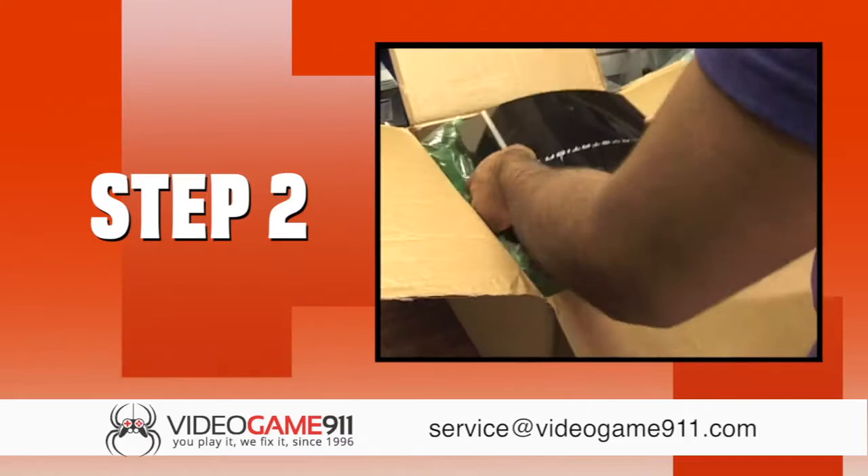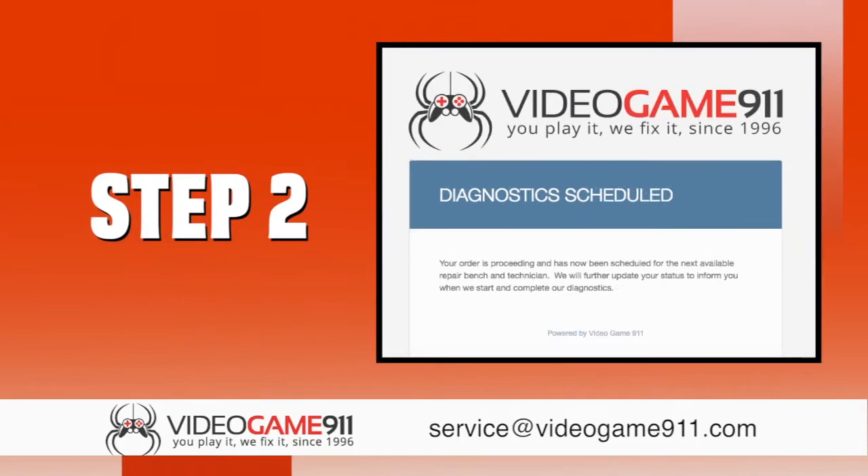Step 2. Carefully package your console and mail it to our facility. As soon as we receive your package, we send an email confirmation and begin updating you step by step along the way.